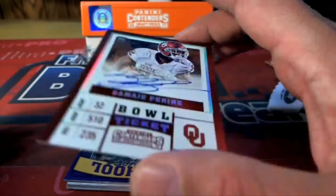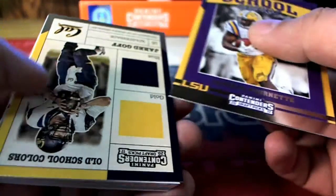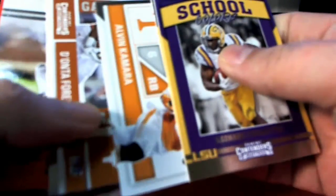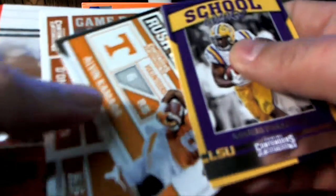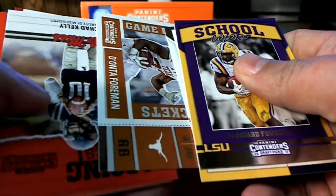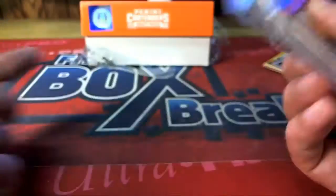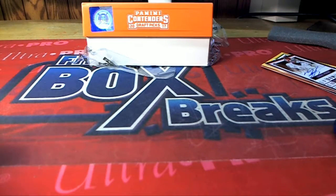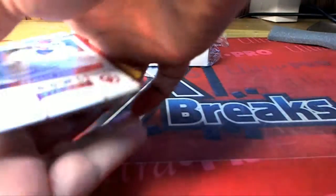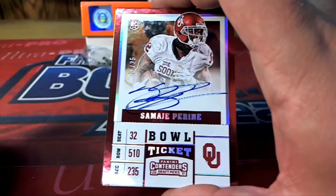Big hit boulevard! Nice, great auto right there — Perine, the Redskins running back, low-numbered hit. There's a lot of other great stuff in here too — nice Alvin Kamara. Anyway, nice stuff coming out of Taylor B's pack. My oh my, that's 11 of 25 for Taylor B!